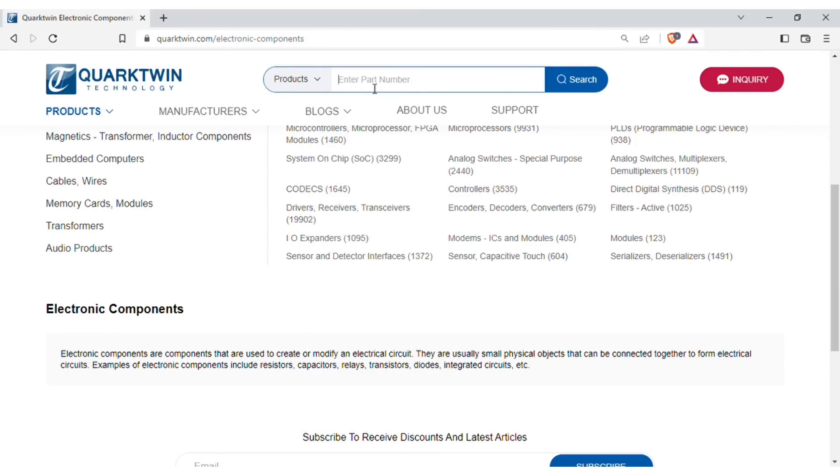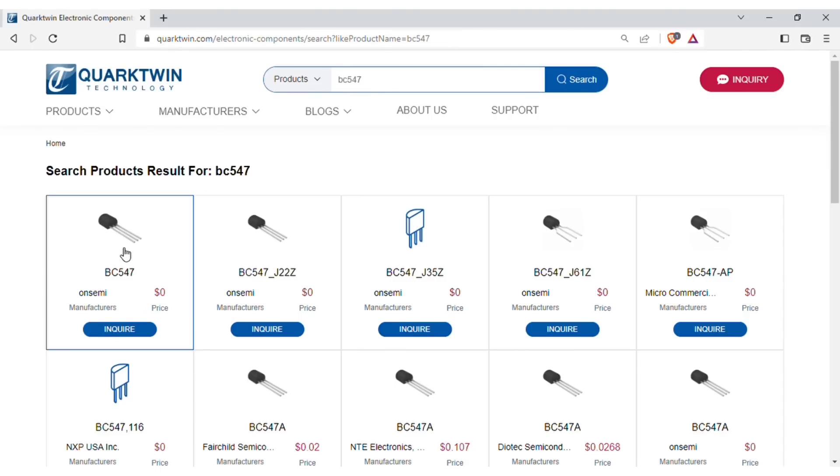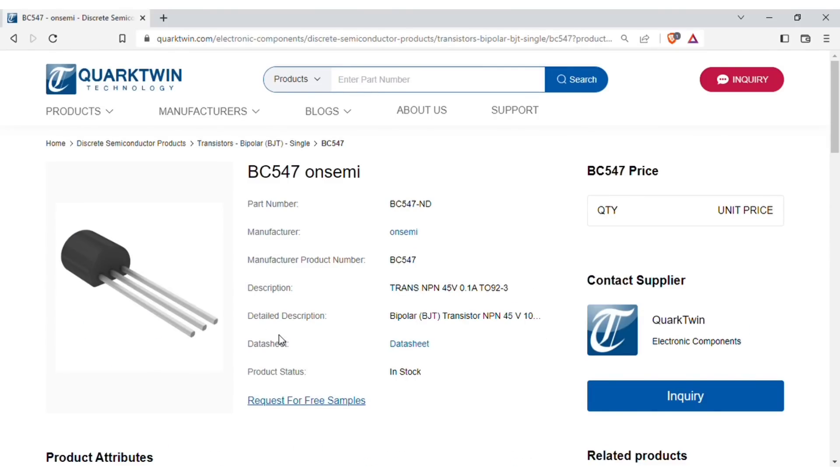You can directly search your required components in the search bar. You can find necessary details of each component, and also you can download the datasheet for more information.